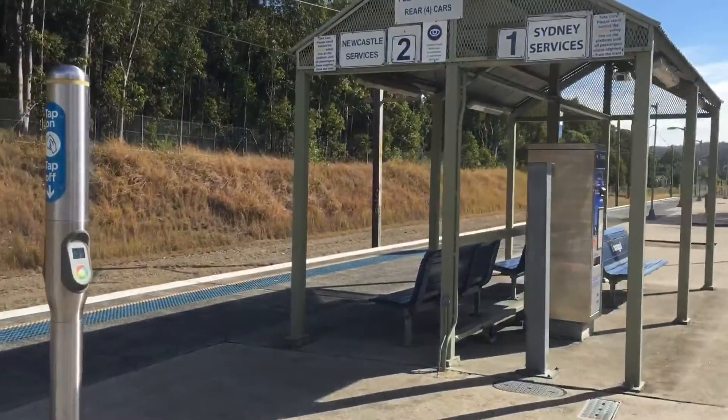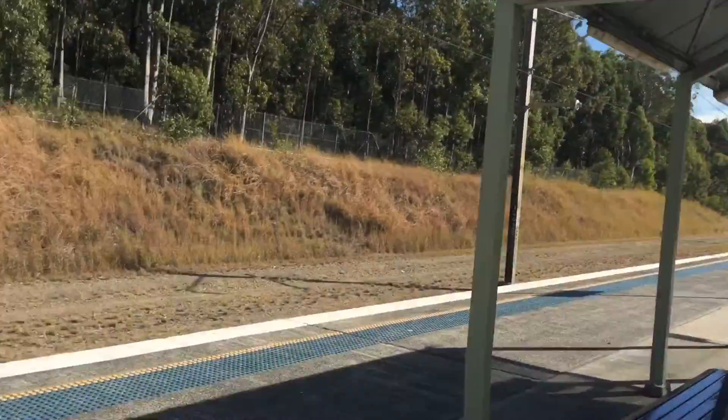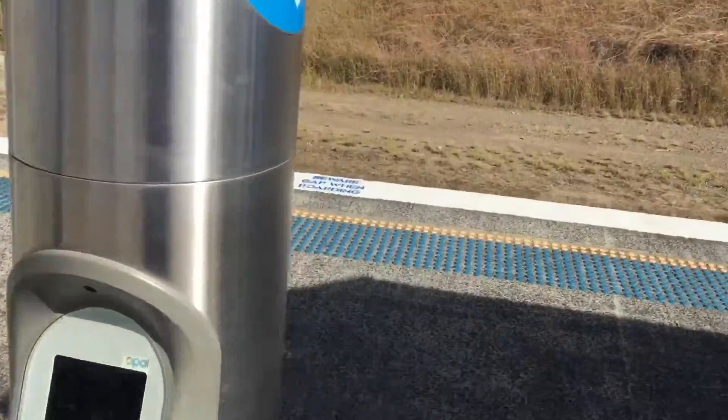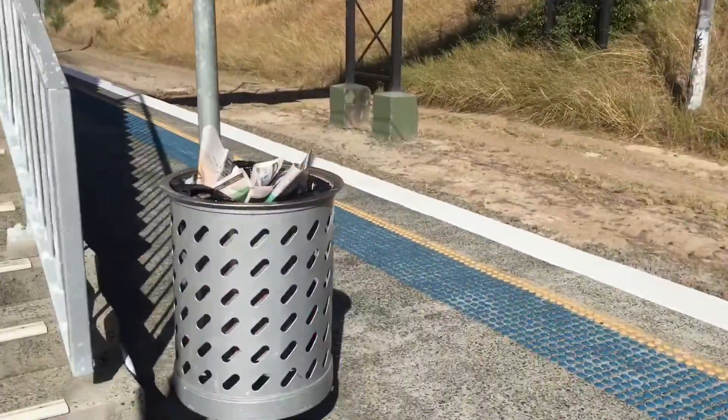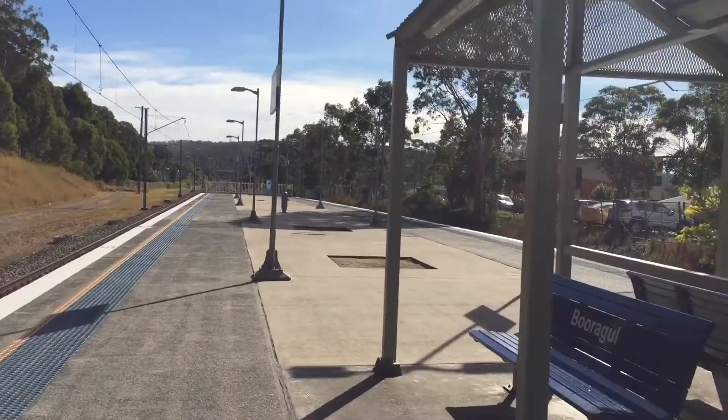The other station side is SP4 — a really short, really small shelter. It doesn't need many Opal readers. There's a bin, because we need bins, and then pretty much just a blank platform.